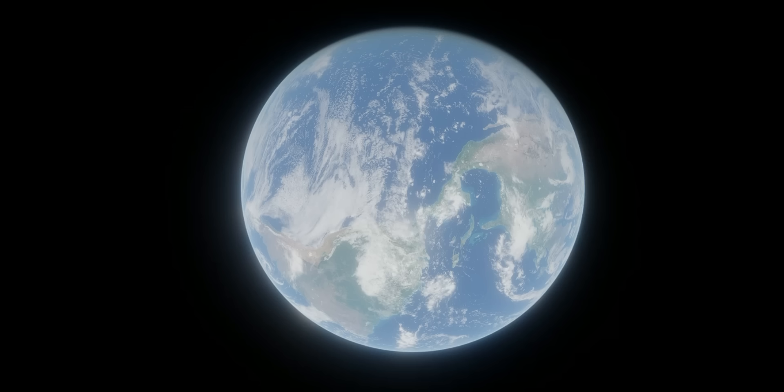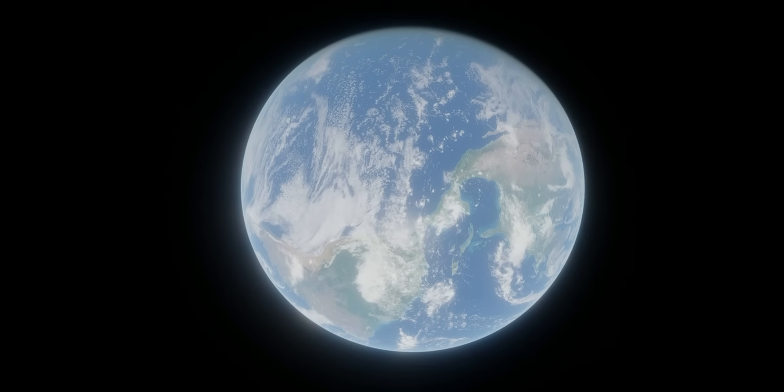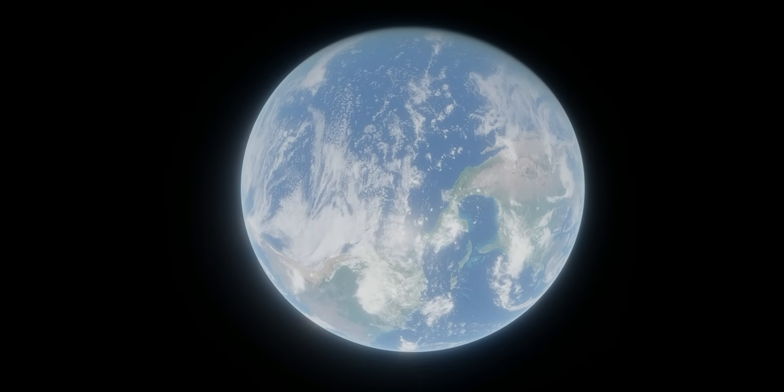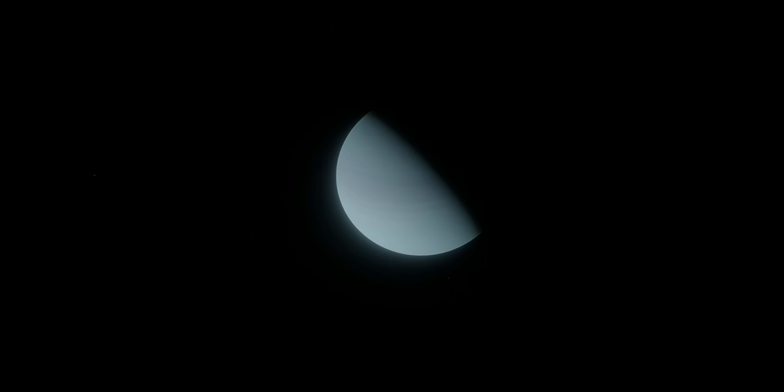Uranus and Neptune are among the coldest, and Earth is one of only a few in the habitable zone, where temperatures are right for liquid water to exist. So far, the solar system planets are the only planets in the universe with confirmed moons, but that's simply because exomoons are very hard to detect, and there are many unconfirmed candidates. The Sun also has the largest number of planets within this region, but there may be undetected planets around other stars that may change this.